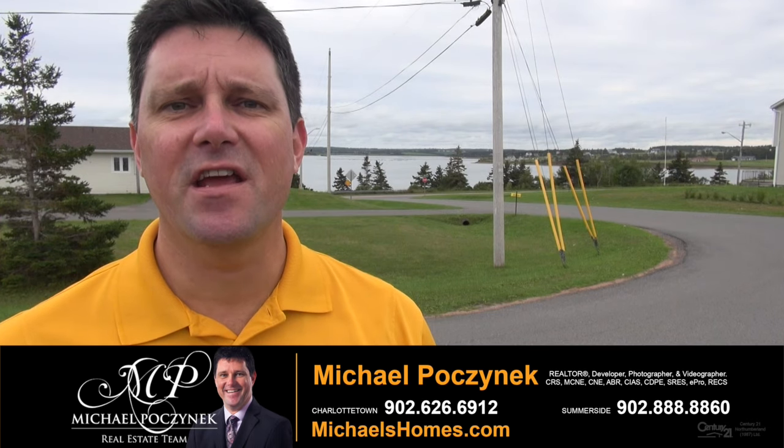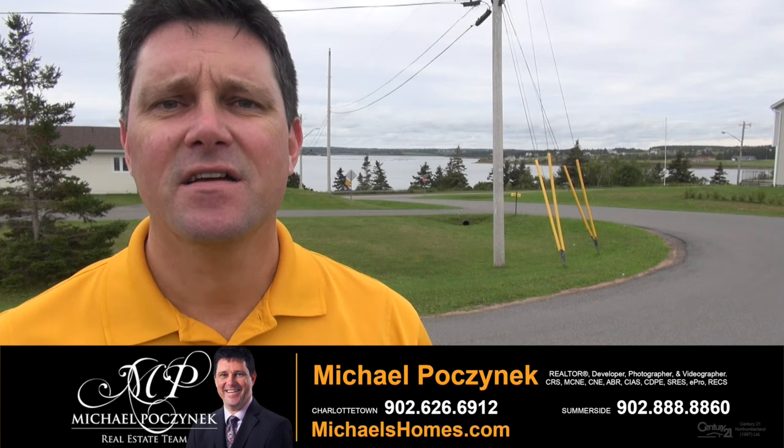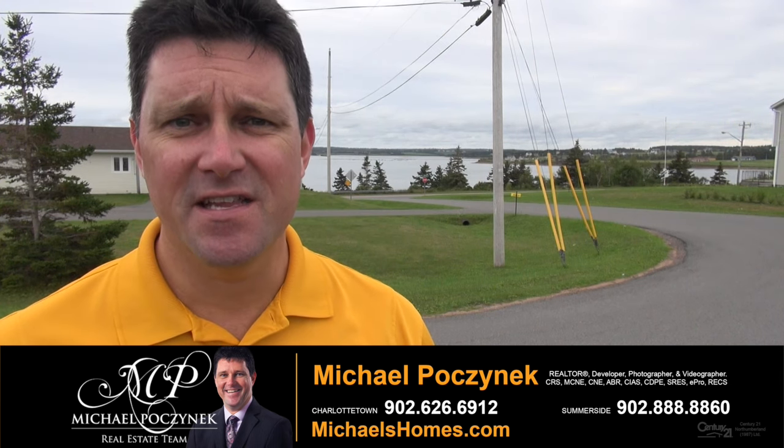Thank you very much for watching my video. On your screen, you should have two more links to two other homes I sold in this area that will demonstrate the beach, the boardwalk, the wharfs, the deep sea fishing, the lighthouse, and so forth. So be sure to click on those next. If it doesn't come up on the screen, it will be in the description of this YouTube video.